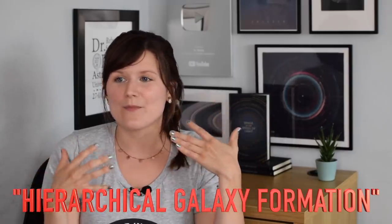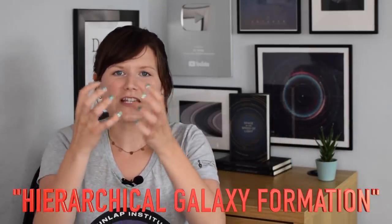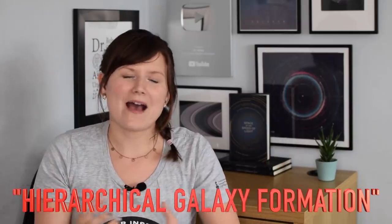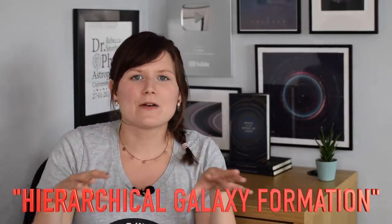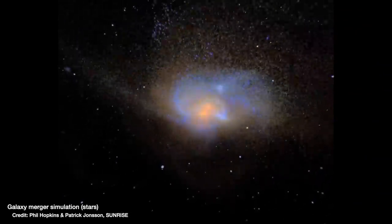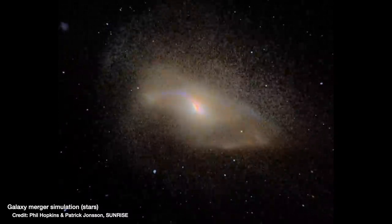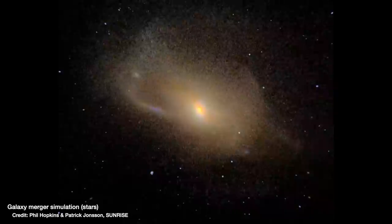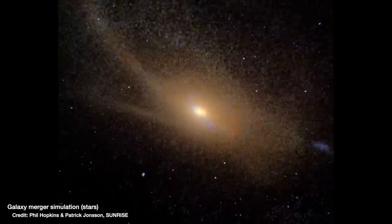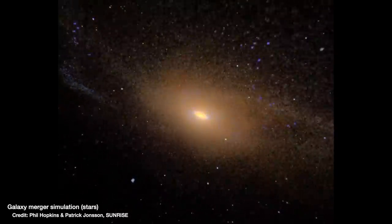Hierarchical galaxy formation essentially means that over billions and billions of years, galaxies merge together slowly to build up their mass, merging more and more to build up these blob galaxies. A merger of galaxies really destroys that beautiful spiral structure, rearranging everything. This is why we find spiral galaxies left alone in voids, able to stay beautiful spirals, and blob galaxies in clusters or groups.